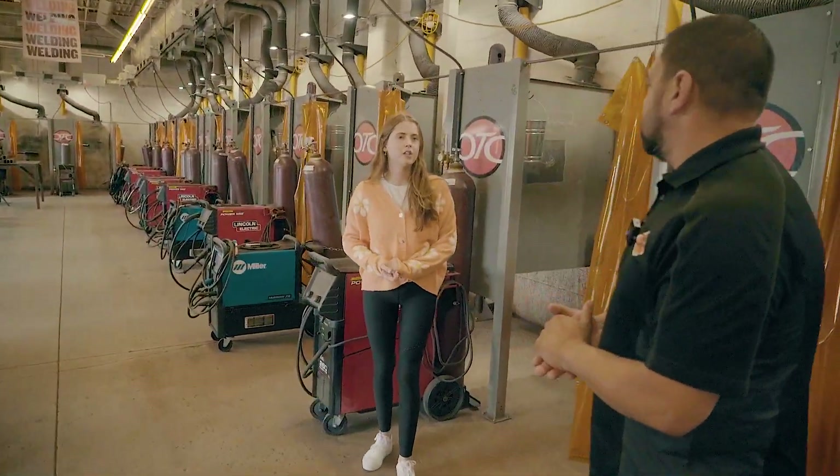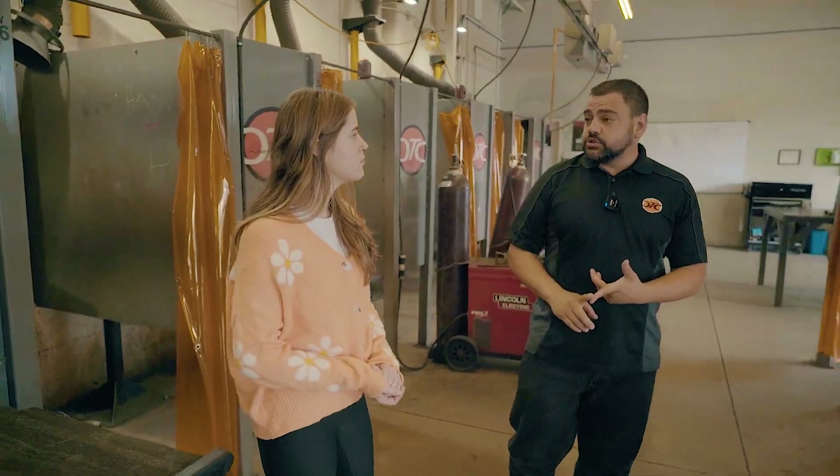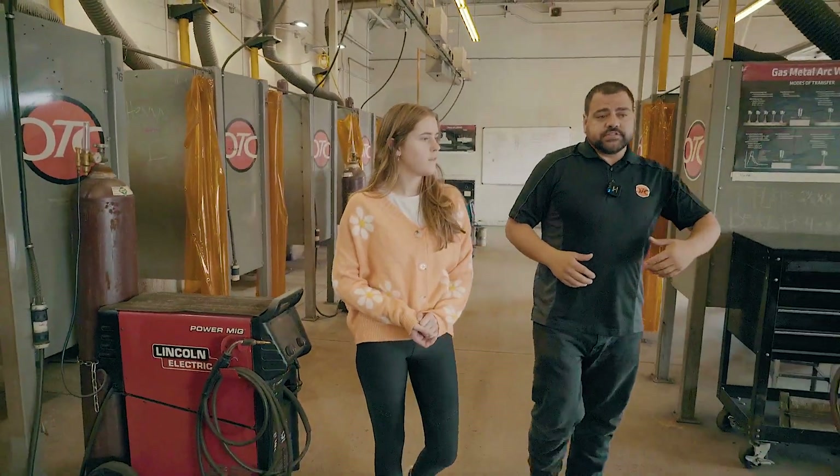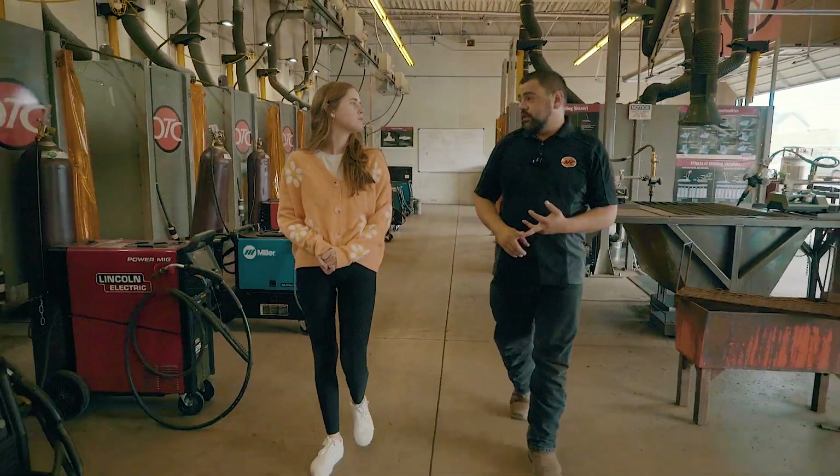So what kind of skills do you teach? We teach stick, MIG, flux, and TIG on structural steel and pipe. We also teach welding theory, shop math, and blueprint in the classroom.